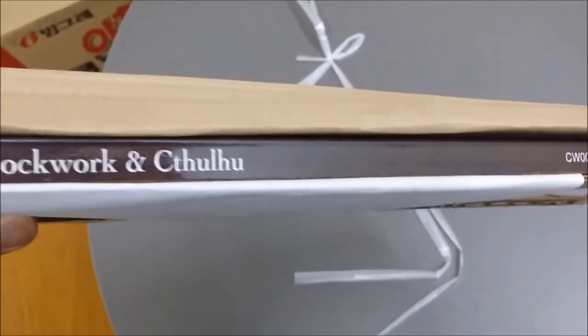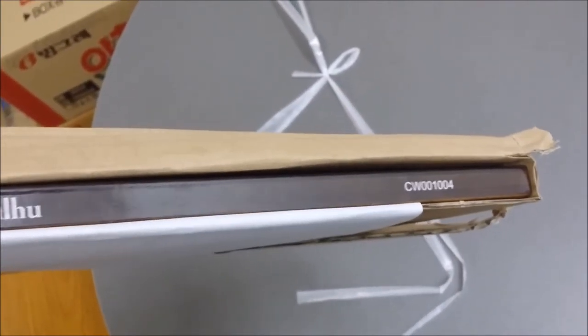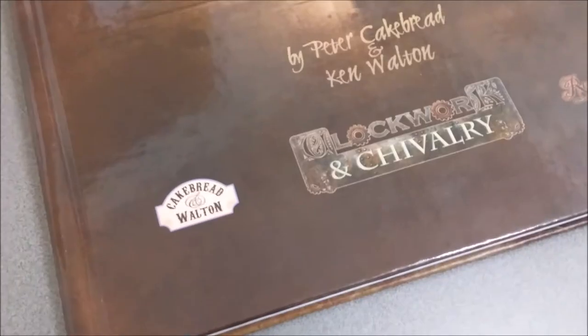So far, still in the package, the spine looks flawless in that evil woodwork Cthulhu brown. And here it is. There seems to be no physical damage to the sharp corners or spine, even though it was under tremendous pressure.